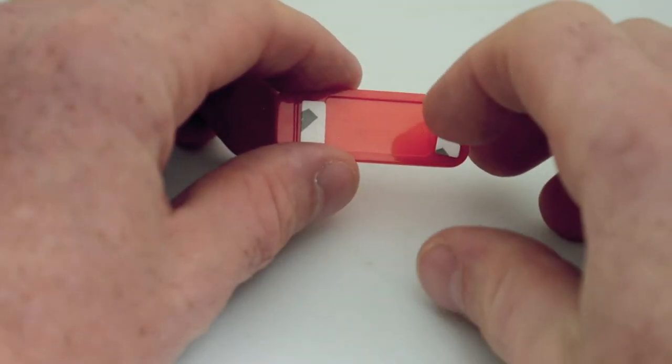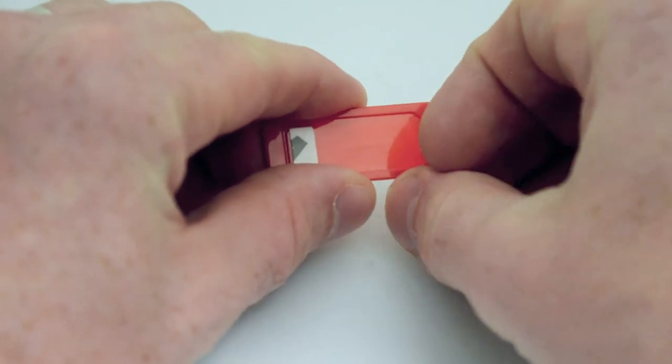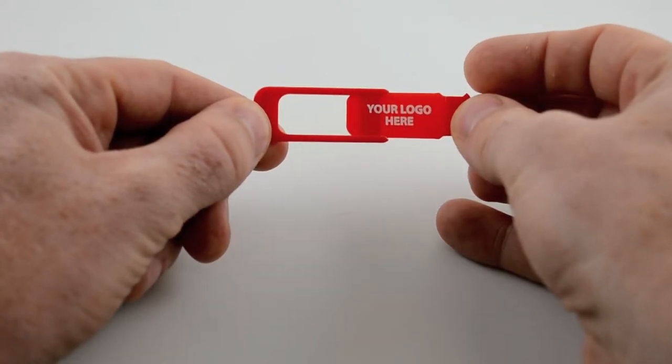The underside features an adhesive backing that seamlessly affixes to your laptop, smartphone or computer, and the sliding front cover is then screen printed with your logo or brand message. Simply place your finger on the tab and slide your finger to hide and unhide the web camera.